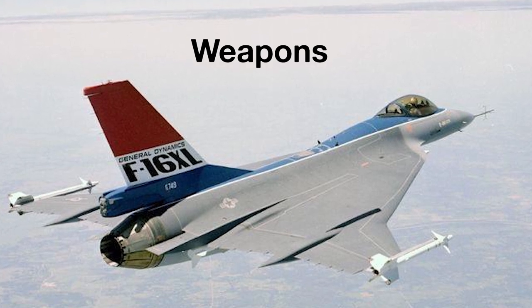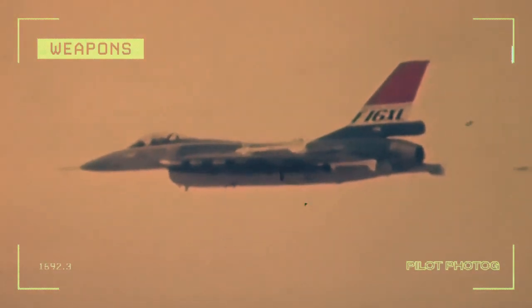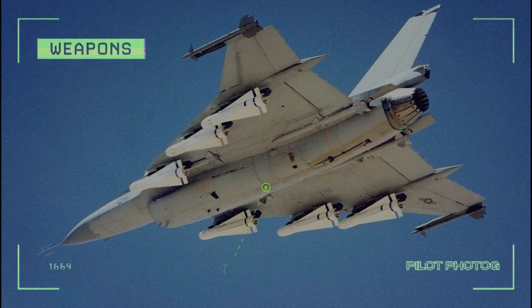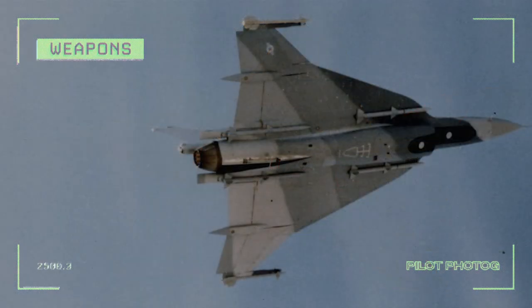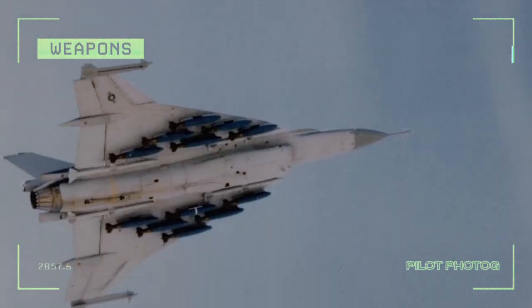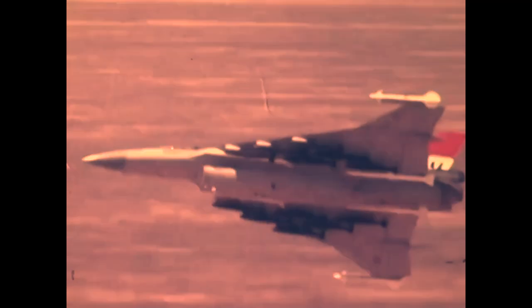Similar to the production F-16, the F-16 XL was armed with an internal M61 20mm Vulcan Gatling gun, capable of firing 6,000 rounds per minute or 100 rounds per second. However, due to its much larger wing, the F-16 XL had an incredible 27 hardpoints: 1 centerline station, 2 wingtip stations, 16 underwing stations each with a capacity of 750 pounds, 4 semi-recessed AIM-120 AMRAAM stations under the fuselage, 2 wing heavy or wet stations, and 2 chin lantern stations. This allowed the F-16 XL to carry an impressive 15,000 pounds of payload.